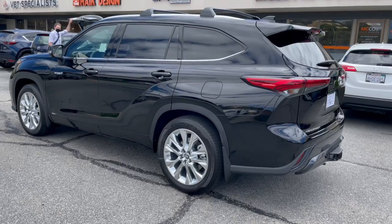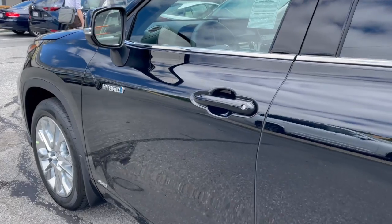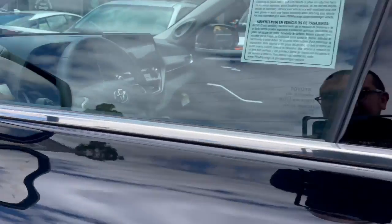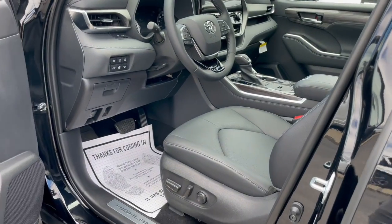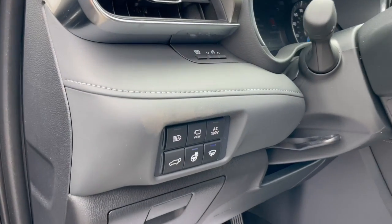The Highlander Hybrid achieves up to 35 miles per gallon highway, comes with hands-free entry, blind spot monitoring, power seats, memory seats, and a heated steering wheel.